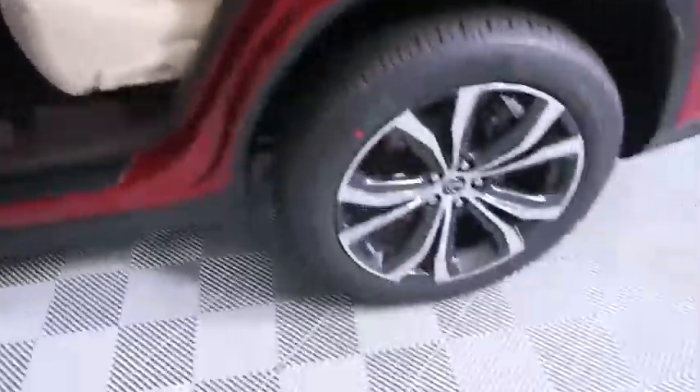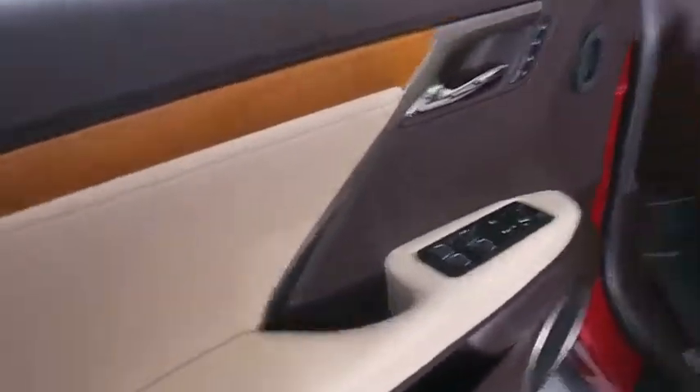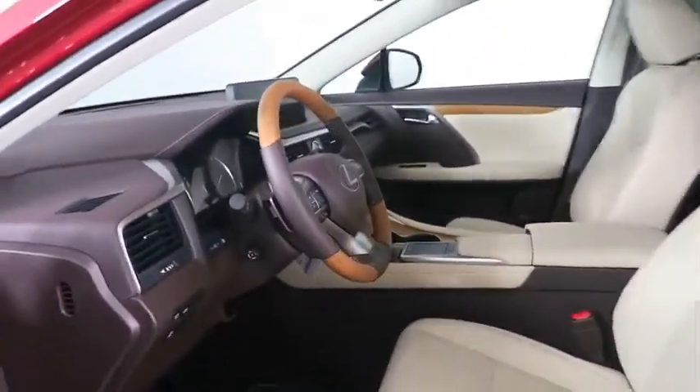Power liftgate, anti-lock braking system, Bluetooth, leather-wrapped steering wheel, adjustable steering wheel, power steering, cruise control, keyless start, aluminum wheels, auto-dimming rear view mirror, and four-wheel disc brakes.